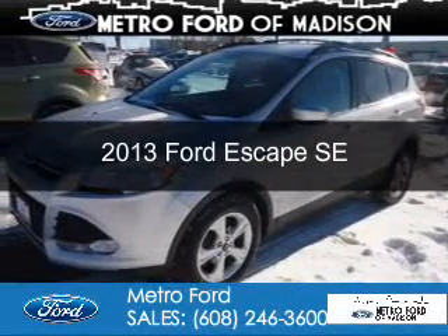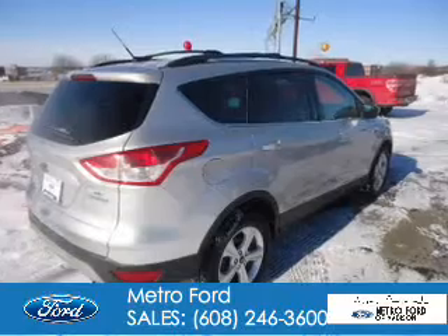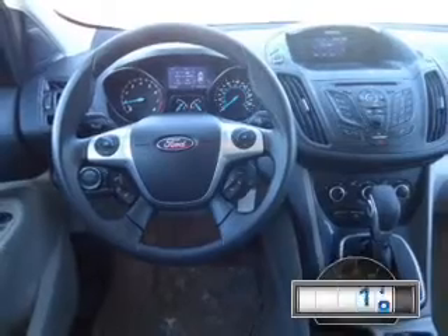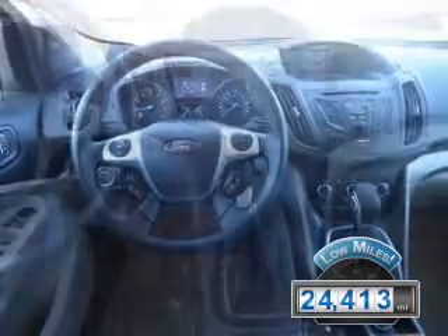This is a used 2013 Ford Escape, powered by front-wheel drive, a 1.6-liter four-cylinder engine, and a six-speed automatic transmission. With fewer than 25,000 miles, this vehicle has a long road ahead.